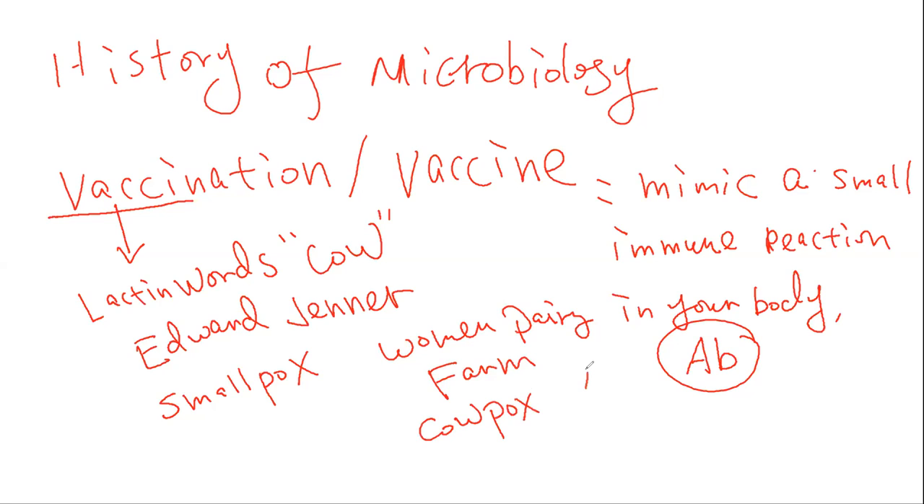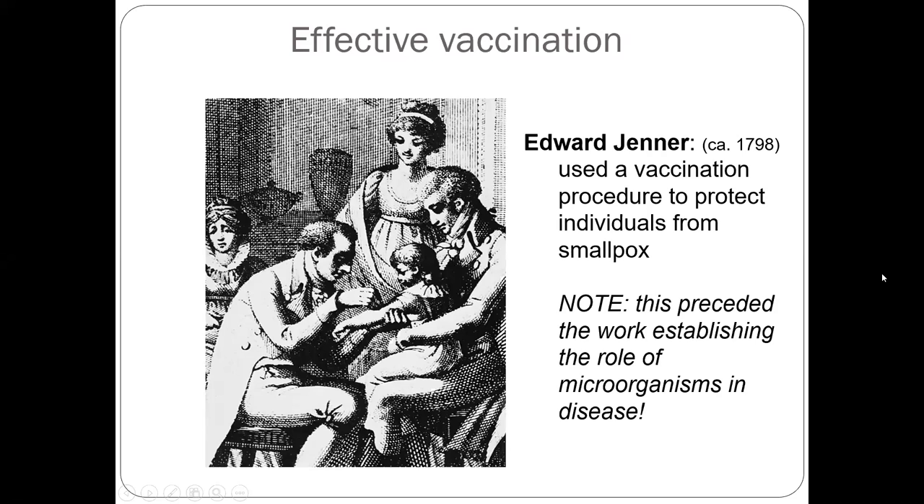When they got the cowpox, you would see some lesions on their arm. And if you got the liquid from there, you could make a very easy vaccine. So that was his idea. Looking at the slides, this is what the work of Edward Jenner comes from — he used the vaccine to protect individuals from smallpox.